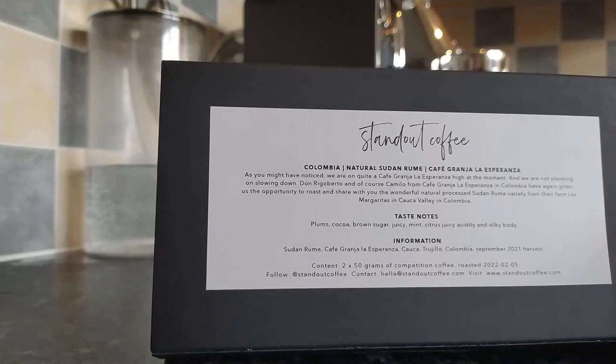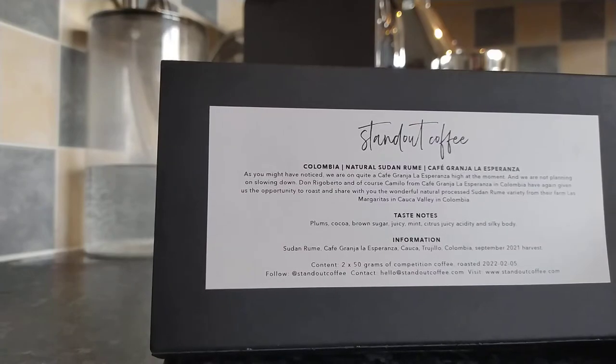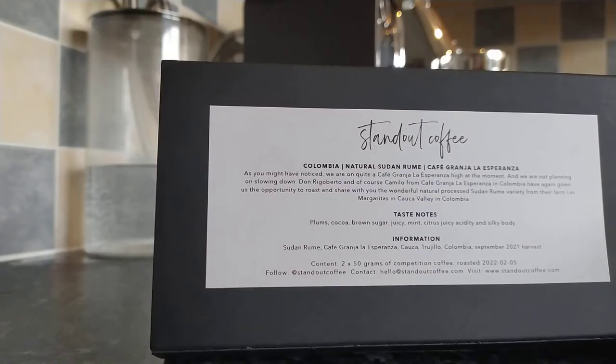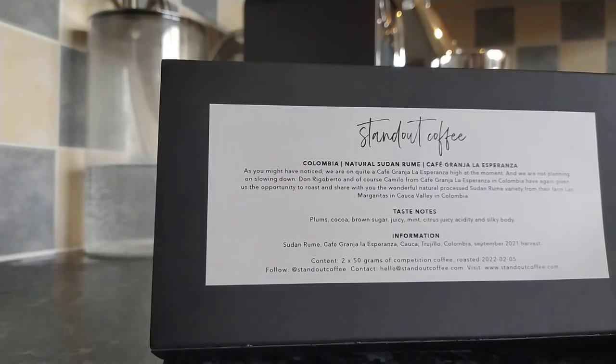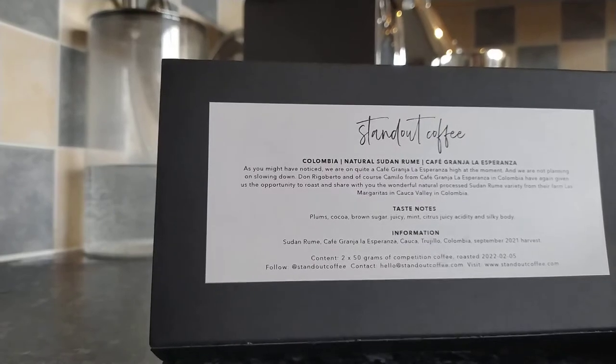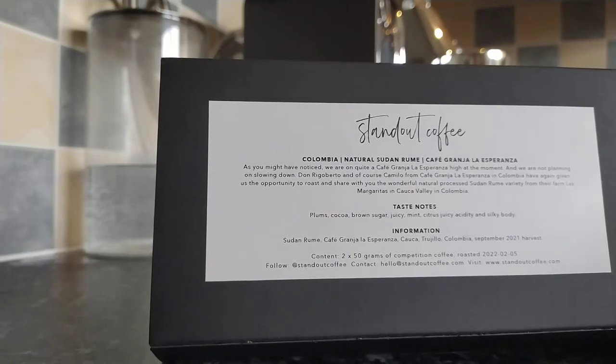The notes say: we are on quite a Café Granja La Esperanza high at the moment, and we're not planning on slowing down. Don Rigoberto and Camilo from Café Granja La Esperanza in Colombia have again given us the opportunity to roast and share with you the wonderful natural processed Sudan Rume variety from their farm, Las Margaritas in Coca Valley in Colombia. Tasting notes: plums, cocoa, brown sugar, mint, citrus, juicy acidity, and a silky body.